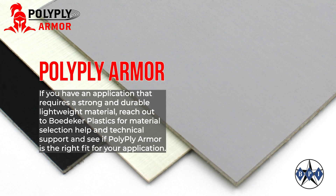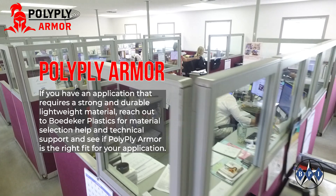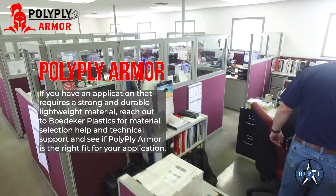If you have an application that requires a strong and durable lightweight material, reach out to Bedeker Plastics for material selection help and technical support and see if PolyPlyArmor is the right fit for your application.